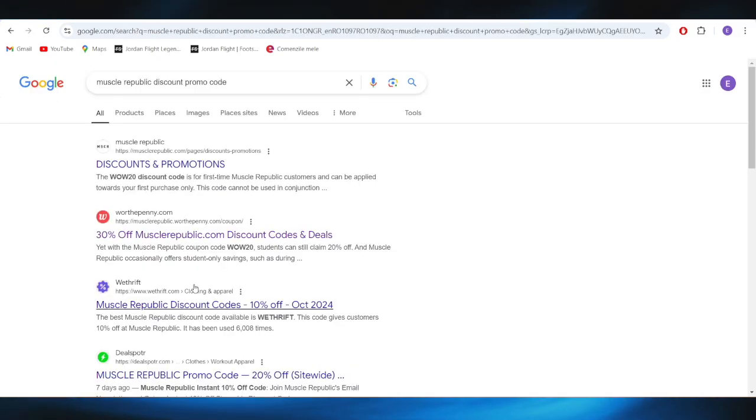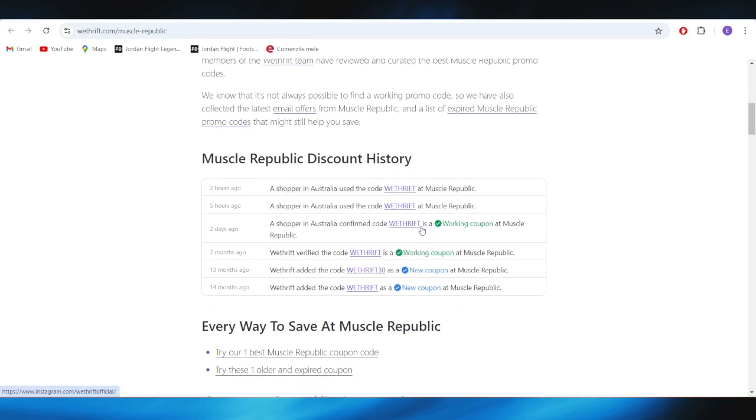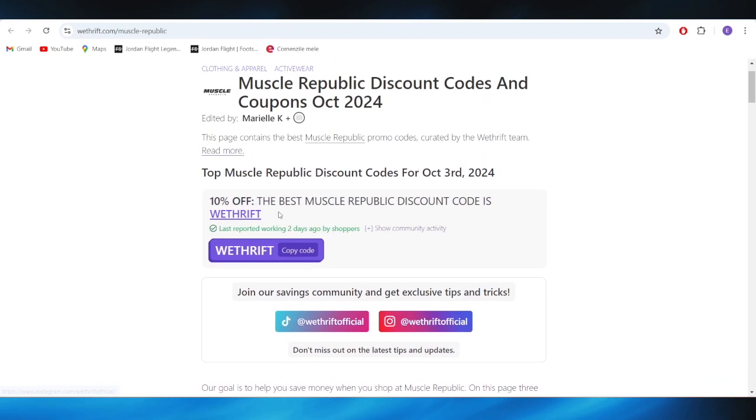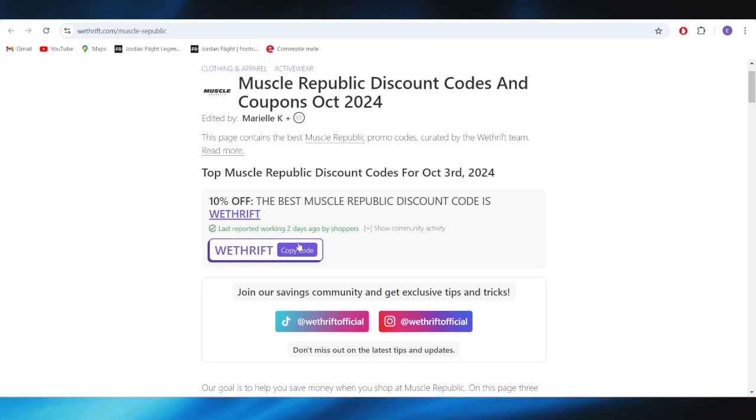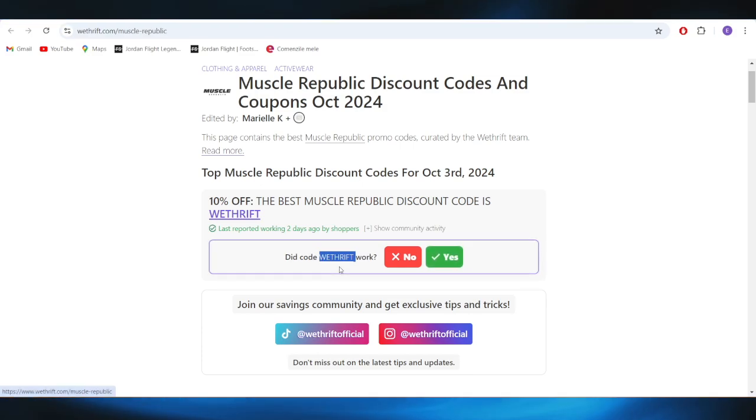Also, going back to our main screen right here, we have this website, which is called midriff.com, and as you can see on this website, you also have some promo codes. For example, right now there is this one available with 10% discount right here, so all you need to do is just select this button where it says copy code, and this is the promo code right here, and you can copy this one and use it on your next purchase so that you can get a 10% discount.